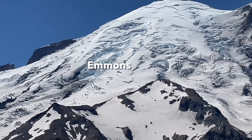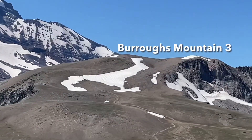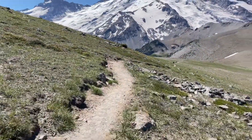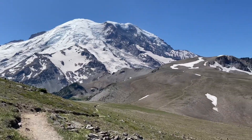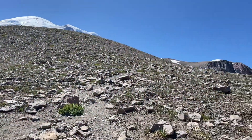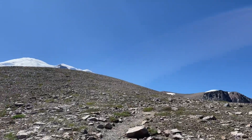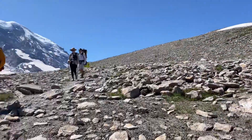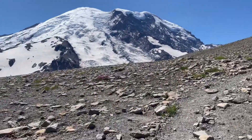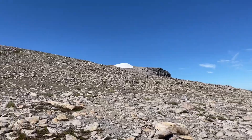This is Emmons Glacier and this is Winthrop Glacier. That over there is Burroughs 3.